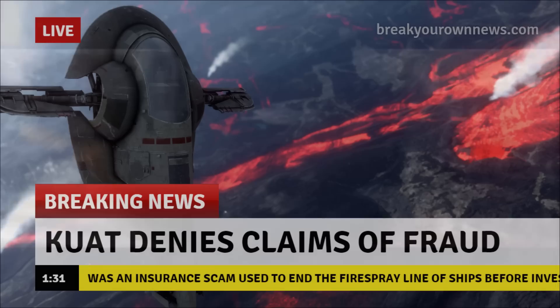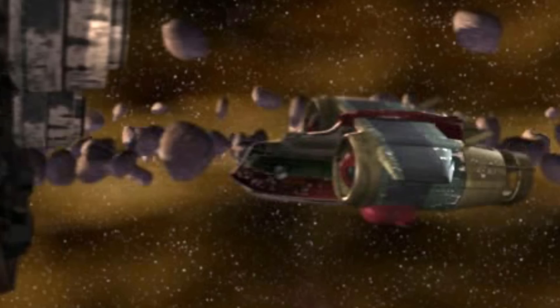Funny enough, it was actually the elevator manager that told Jango about this ship. In this whole event, his previous ship, Jaster's Legacy, was destroyed by the guards.